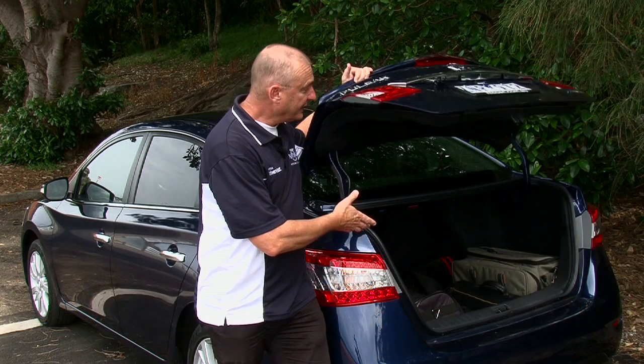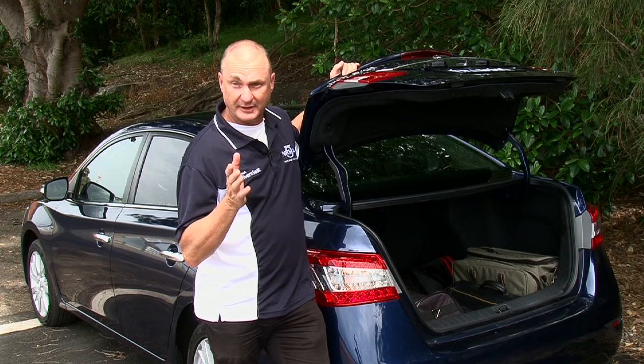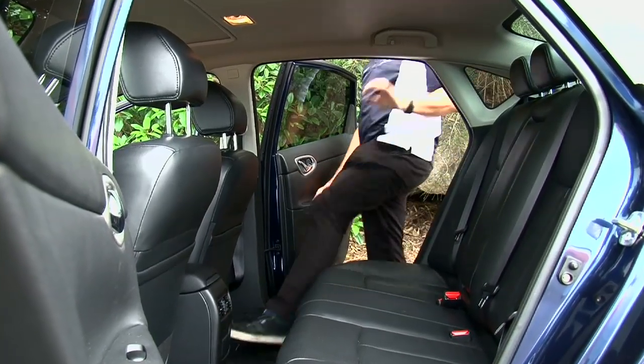A strong suit of the new Pulsar is space, and this new sedan has lots of it. In the rear there's a 510 litre cargo volume capacity — that's almost as much as the Nissan Maxima. And it's not just in the boot that the Pulsar's big on space. In the rear here there's a mountain of space for passengers.